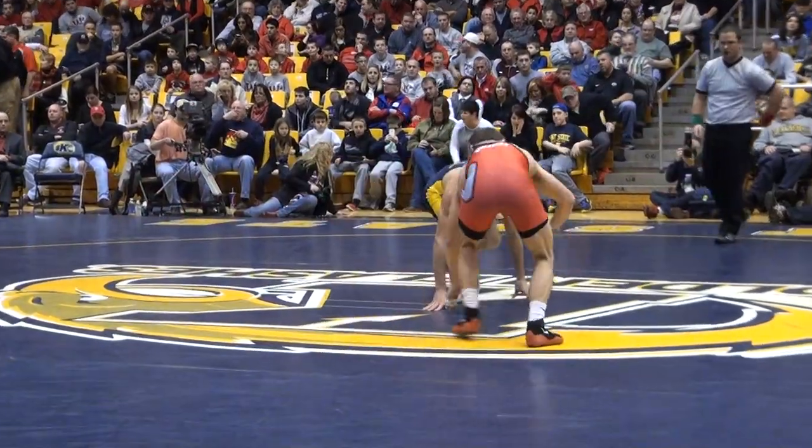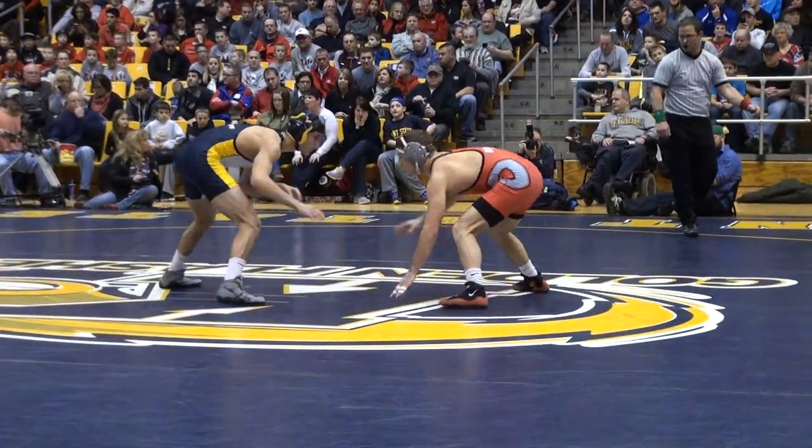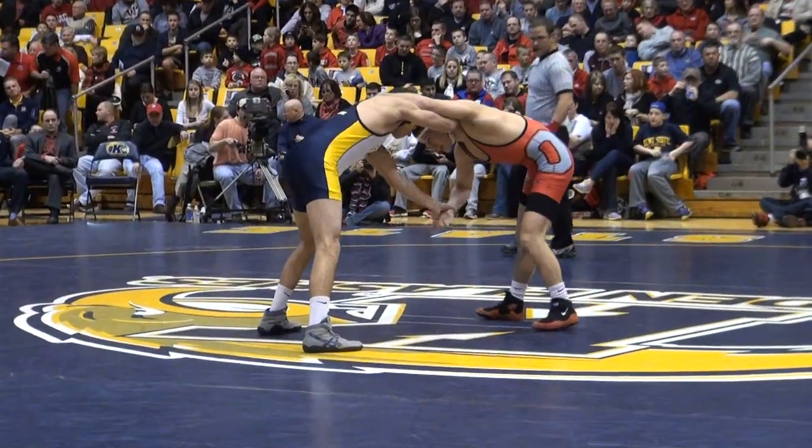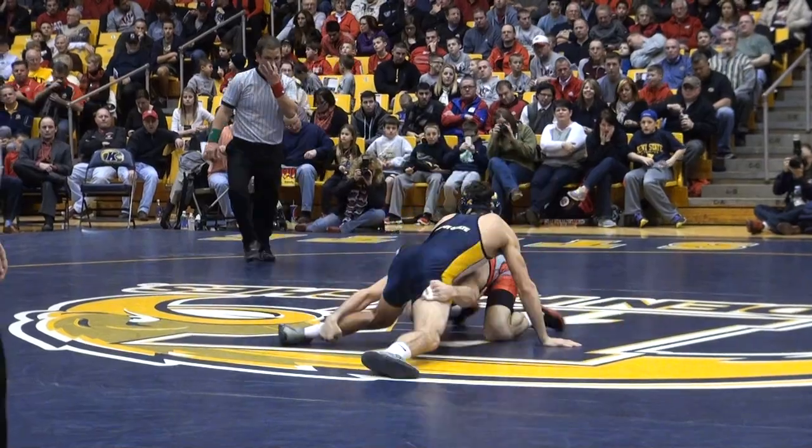Here we go — two-time NCAA champion at 141 pounds. Well, he's up to 141, two times at 133. Logan Stieber, and he's taking a shot right away. That's Tyler Small for Kent State, the Lone Cat flex.